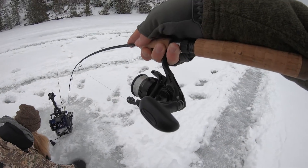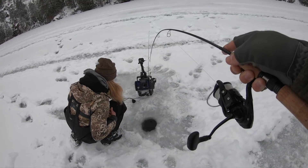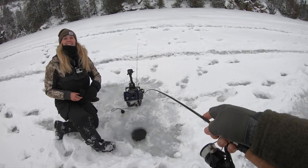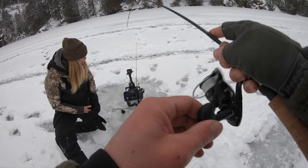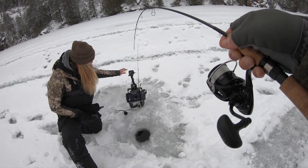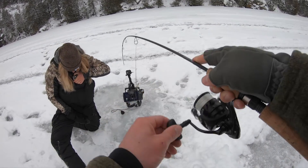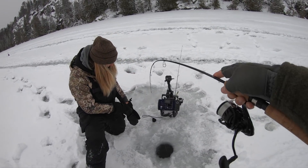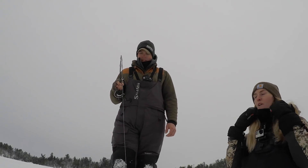Guys, this is why I love lake trout — this thing hasn't stopped since I hooked it. We had a pretty rough morning; I am 0 for 4. My GoPro keeps shutting off, but I really don't care because we're doing it — we got a good one on, I think. Doug, you're my hero.